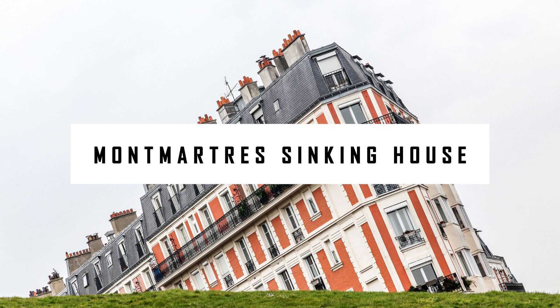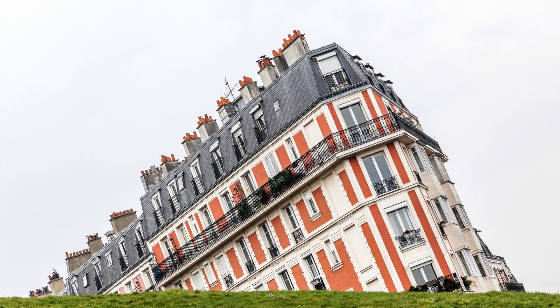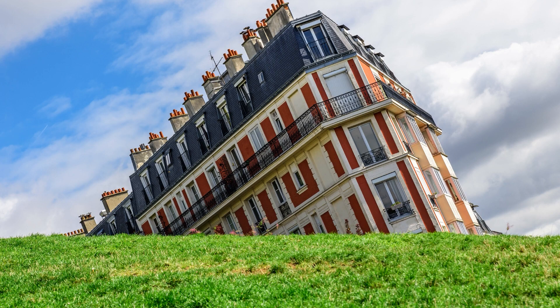Montmartre Sinking House. This ingenious optical illusion has been staring us in the face for years, yet we've only recently begun to see it. In Montmartre, as you make your way up the hill towards Sacré-Cœur, there is a small plot of grass on the right. The bright orange mansion is in your rear-view mirror. This amusing optical illusion may be captured by tilting your phone to the left.